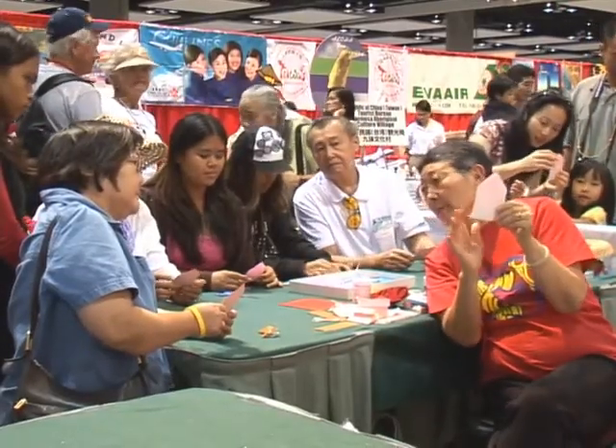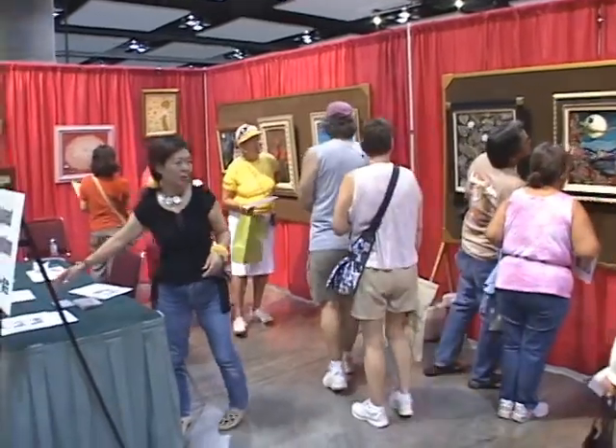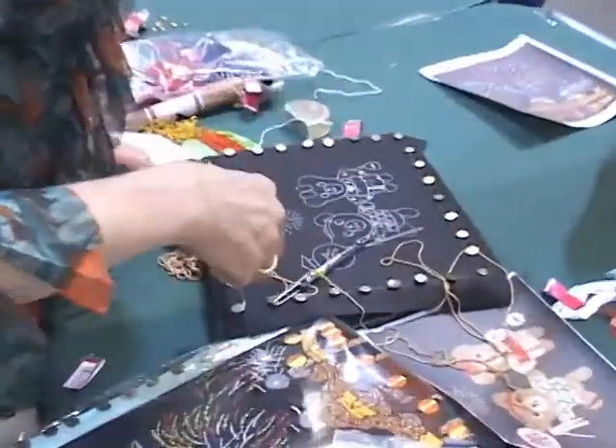Popular Japanese traditional and modern arts and crafts were introduced: flower arrangement, origami, temari (which are handcrafted balls), etegami (which are picture letters), and embroidery.